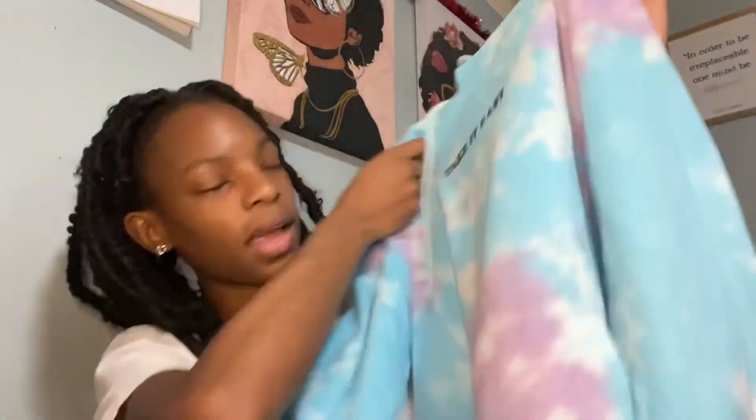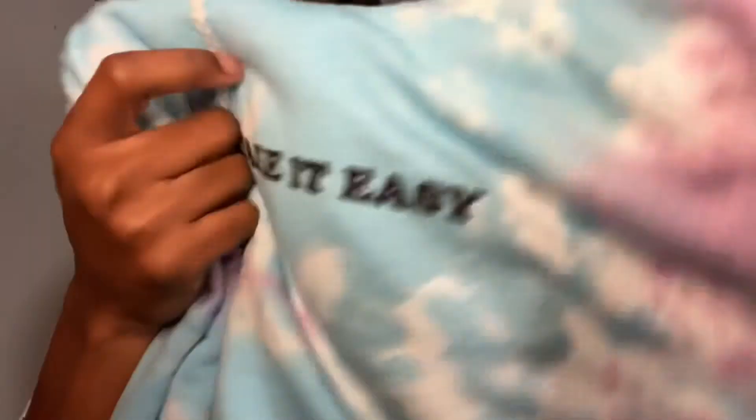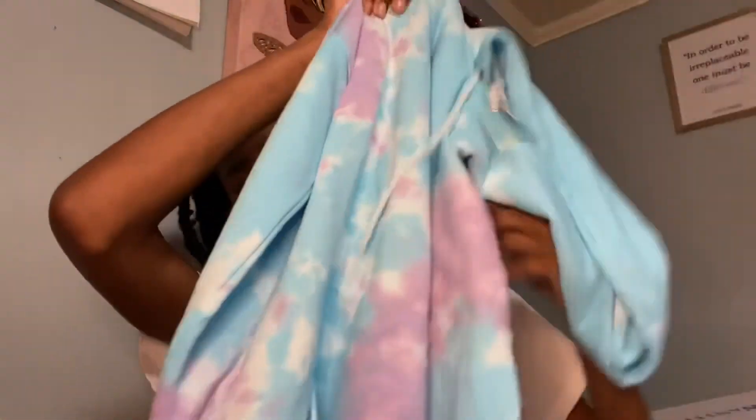The last thing I got is from TJ Maxx — this tie-dye sweatshirt that says 'Take It Easy.' I love how it fits and I love the tie-dye colors. I paid $20 for it. That's the end of the video! If you want to see more hauls, let me know down below and I'll definitely post more. I'll see you in my next one — bye!